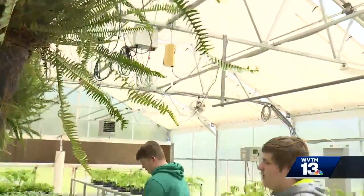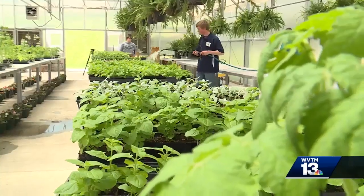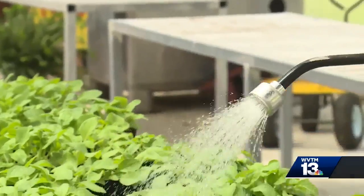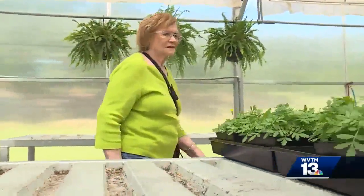It's my favorite class at Corner. It's not just a class, but an educational tool and the only fundraiser for the Agri-Science Department. The juniors and seniors that have been in the Ag classes the most get to come out to the greenhouse and sell directly to the community. I personally buy my bedding plants here.